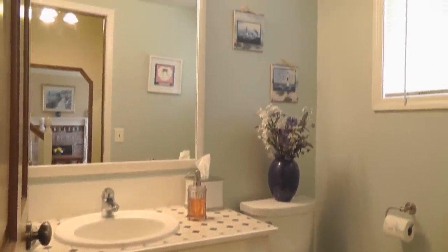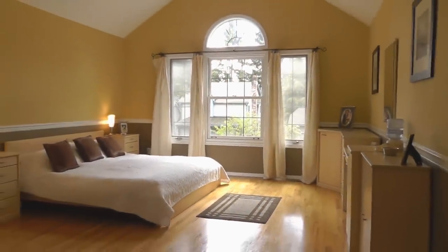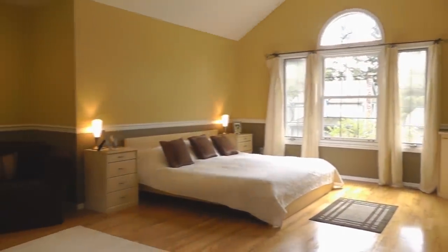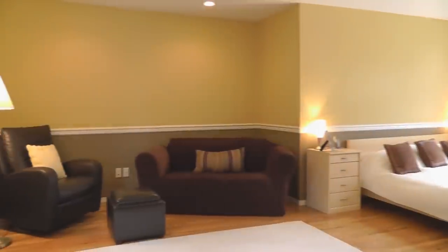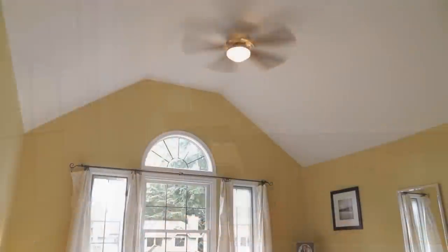There's an updated powder room for your guests. Upstairs you'll find the huge master suite, which is your own private retreat — vaulted ceilings, hardwood floors, a sitting area, and a walk-in closet too. Just spectacular.